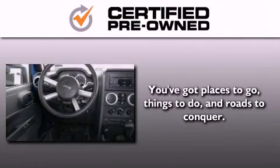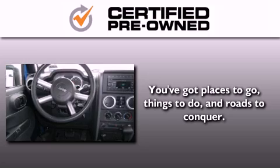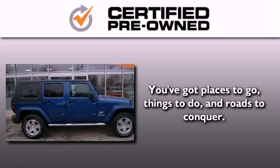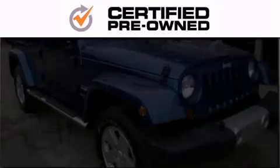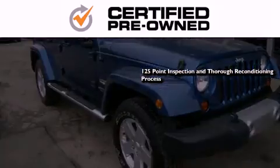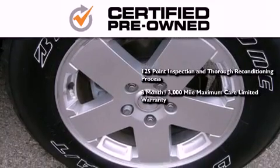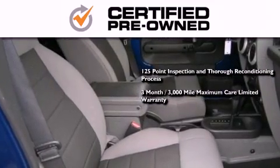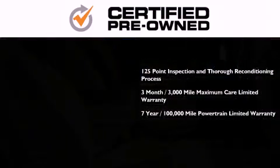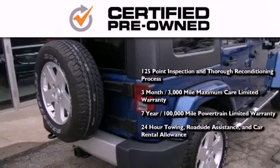Every Chrysler, Jeep, Dodge and Ram certified pre-owned vehicle has to pass a stringent certification process, guaranteeing that only the finest vehicles get certified. This means you get a 125-point inspection and thorough reconditioning process, a 3-month, 3,000-mile maximum care limited warranty, an up-to-7-year, 100,000-mile powertrain factory-backed limited warranty, 24-hour towing, roadside assistance, and car rental allowance.